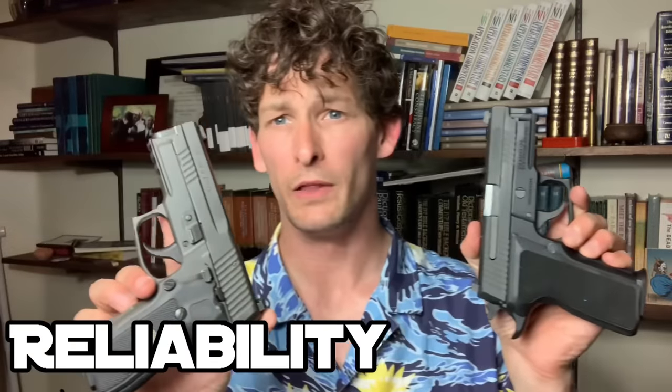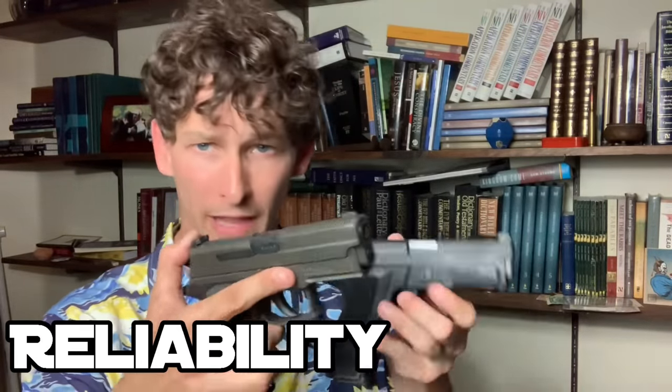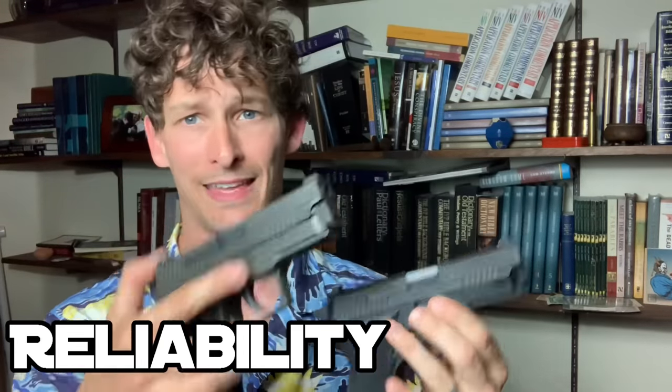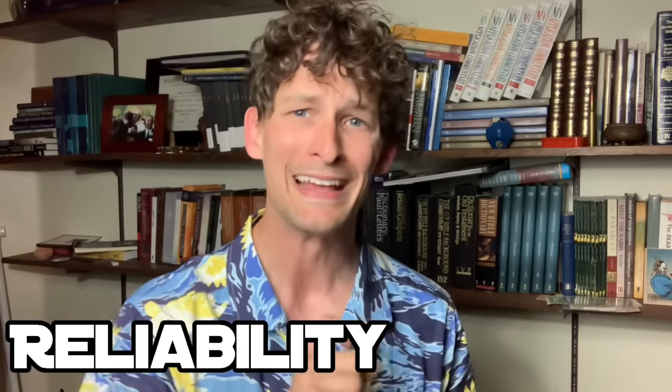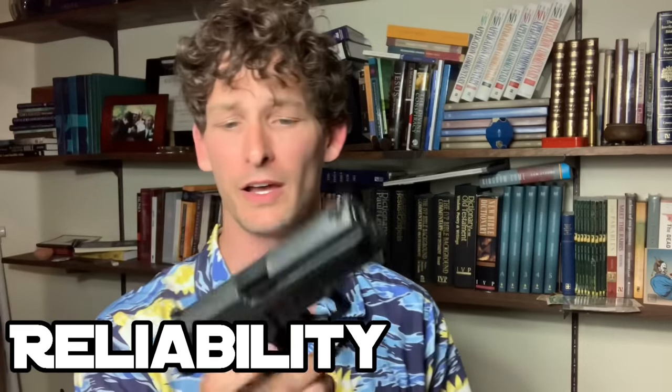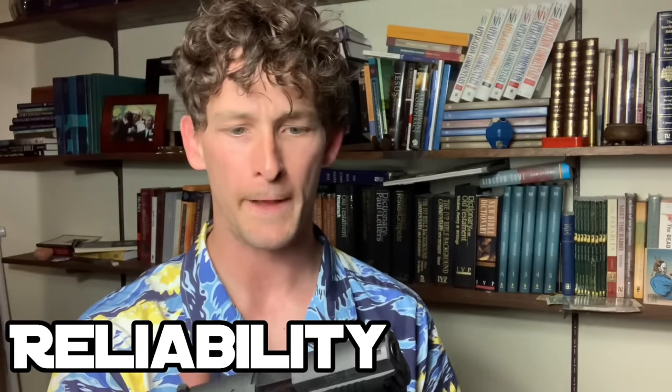The Legion comes in at about $1,200. I'm not sure what you're paying for — we'll get into that in a second. In terms of reliability, anybody who's ever shot the 229 platform extensively will tell you that reliability is not an issue for the 229.